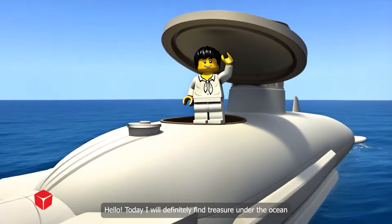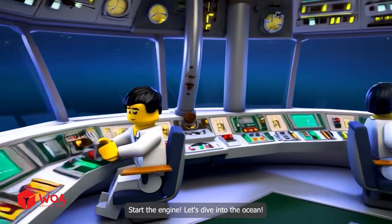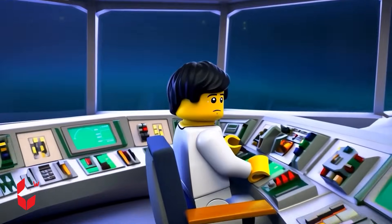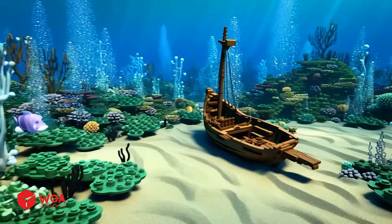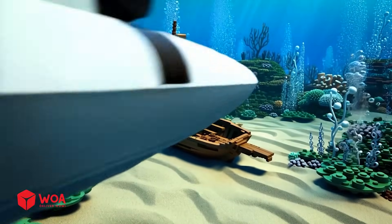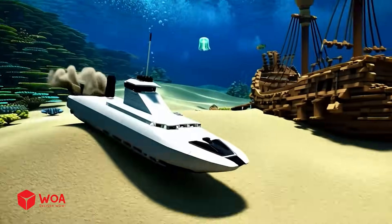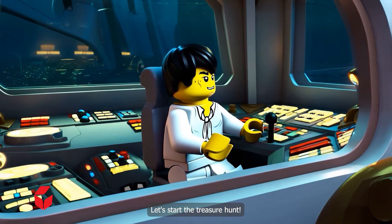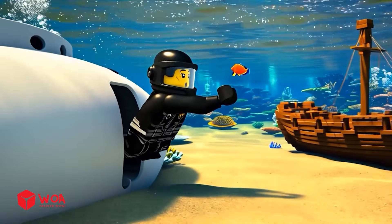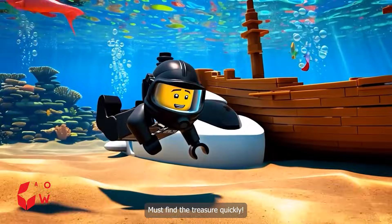Today I will definitely find treasure under the ocean — let's go! Start the engine, let's dive into the ocean. We've reached the bottom of the sea — let's start the treasure hunt. Oh, how gorgeous. Must find the treasure quickly.